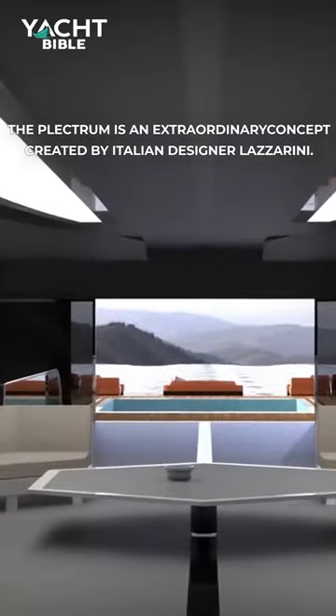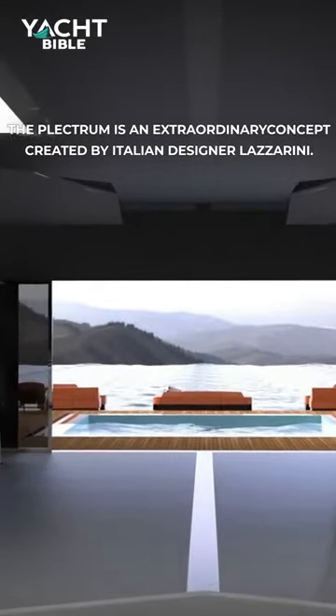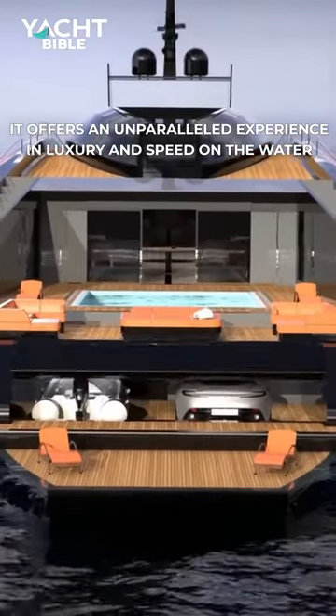The Plectrum is an extraordinary concept created by Italian designer Lazzarini. It offers an unparalleled experience in luxury and speed on the water.